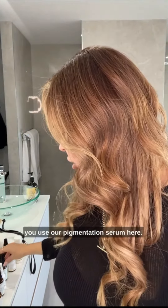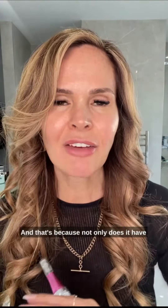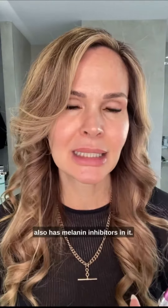Second of all, I recommend that you use our pigmentation serum. That's because not only does it have powerful ingredients that lighten the skin, but it also has melanin inhibitors in it, so it stops new melanin from being formed. So it not only works on what the problem is right now, but it can protect you from the future.